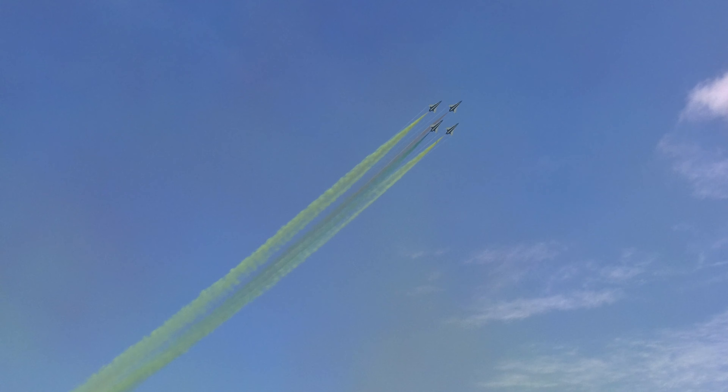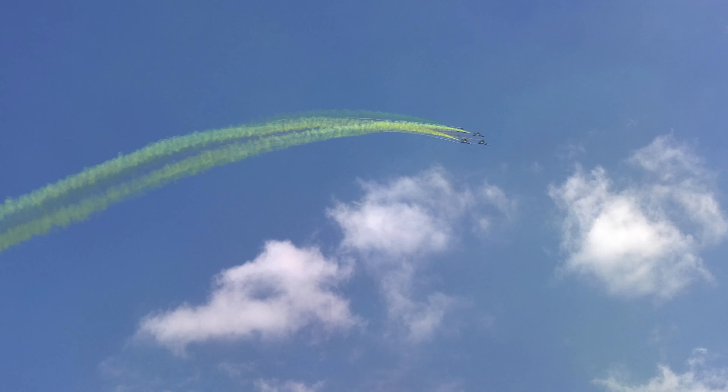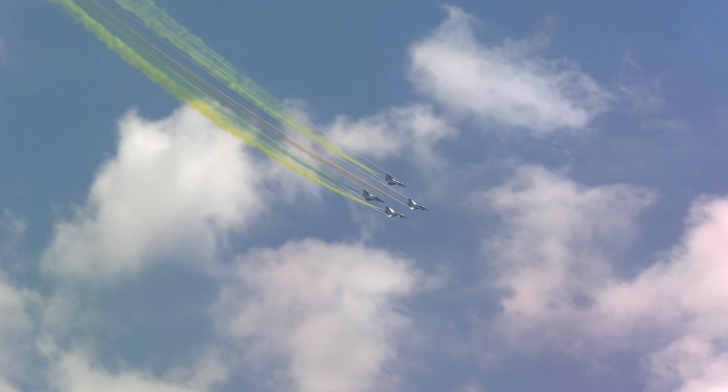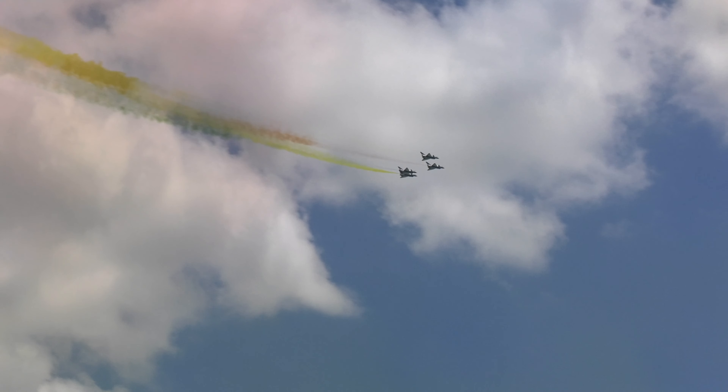A four-aircraft formation right now engaging in a formation roll.